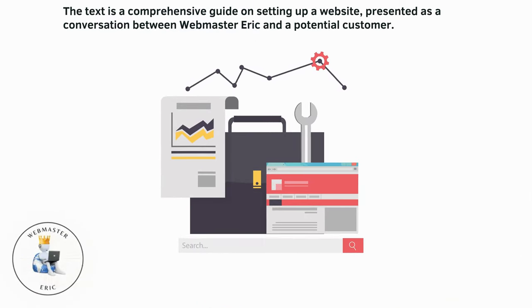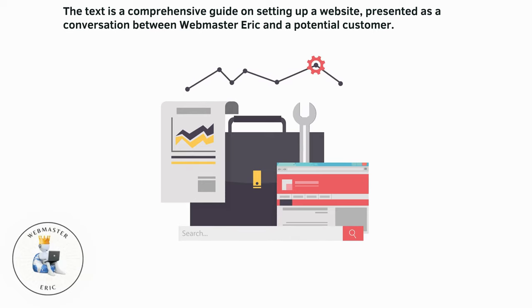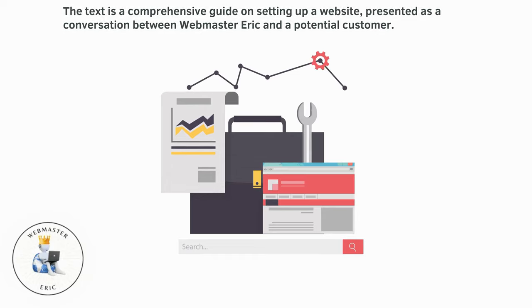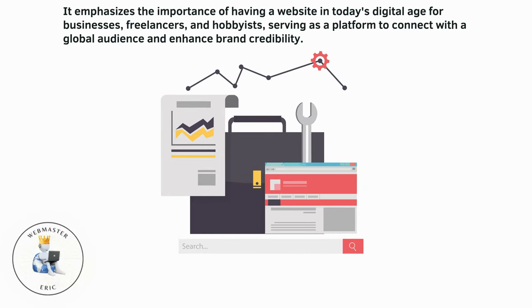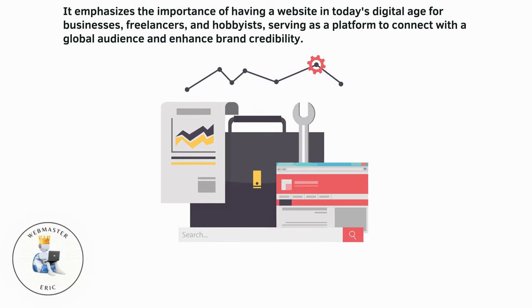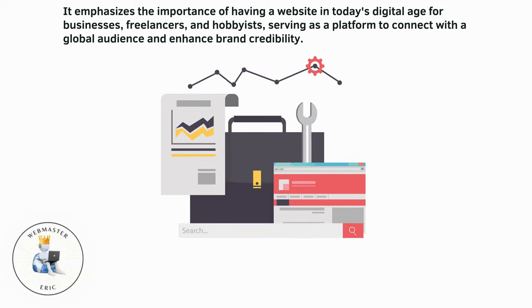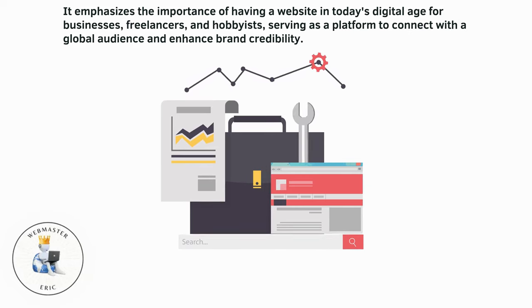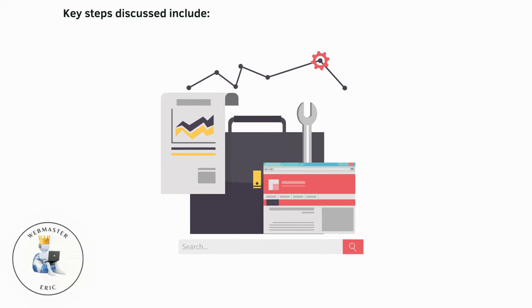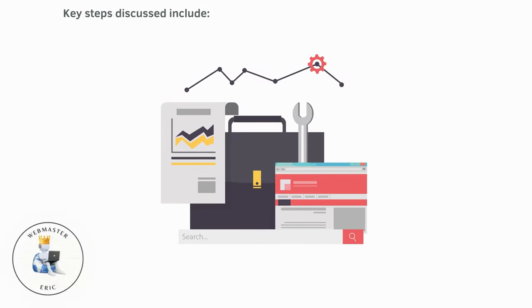The text is a comprehensive guide on setting up a website, presented as a conversation between Webmaster Eric and a potential customer. It emphasizes the importance of having a website in today's digital age for businesses, freelancers, and hobbyists, serving as a platform to connect with a global audience and enhance brand credibility. Key steps discussed include: